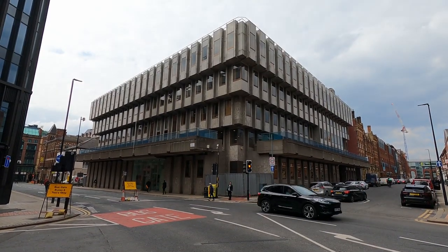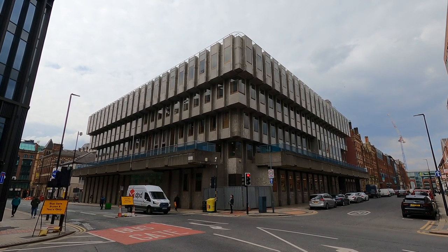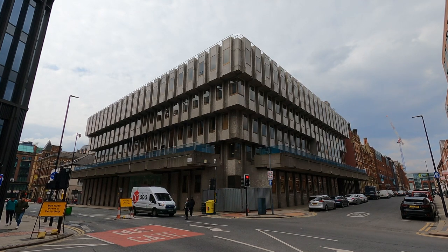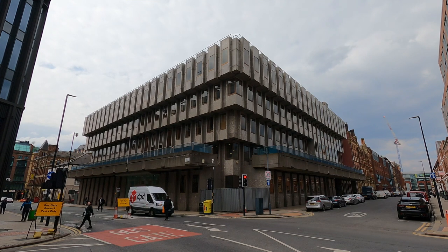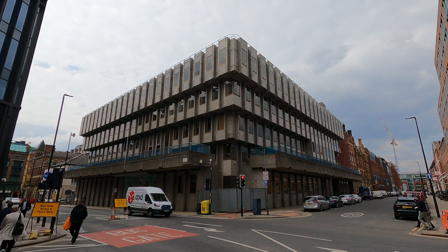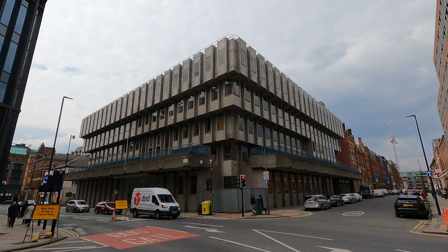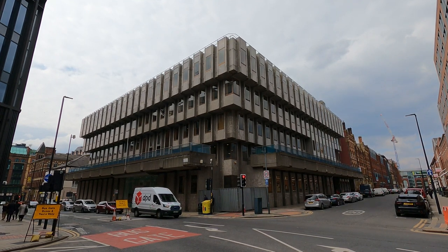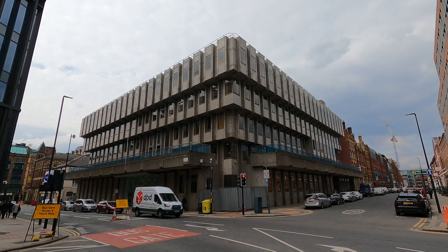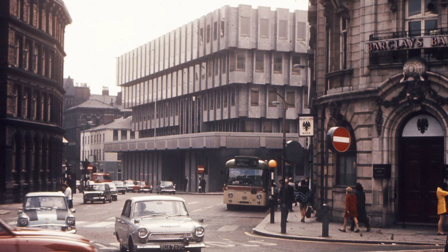Last but not least is Bank House at 27 King Street, a superb example of brutalist architecture. Leeds has some really impressive examples of brutalism, although some have already been lost and others are under threat. In the latter half of the 1960s, and partly as a result of the Great Train Robbery of 1963, British banks attempted to limit the movement of money around the country by establishing regional bullion centres with reinforced basement vaults. The Bank of England embarked upon a programme of rebuilding their key branches in Manchester, Birmingham, Newcastle, Bristol and Leeds. The Leeds branch was constructed between 1969 and 1971 to the designs of the Building Design Partnership.